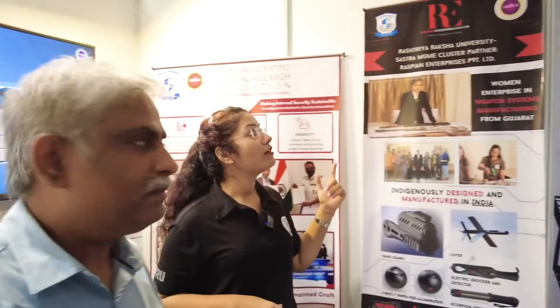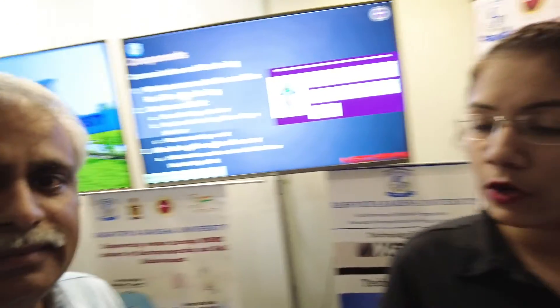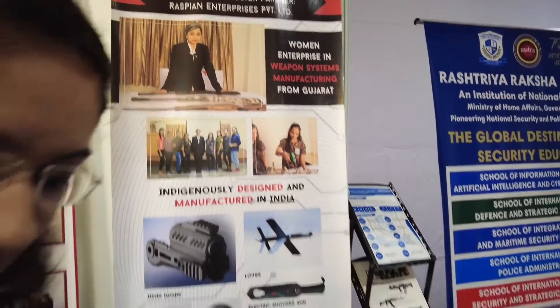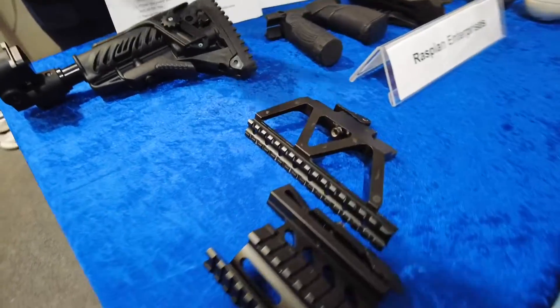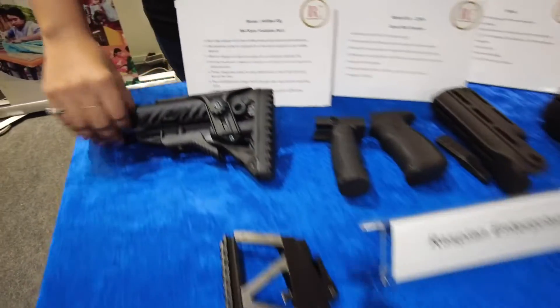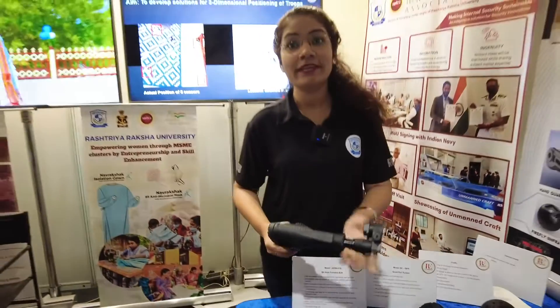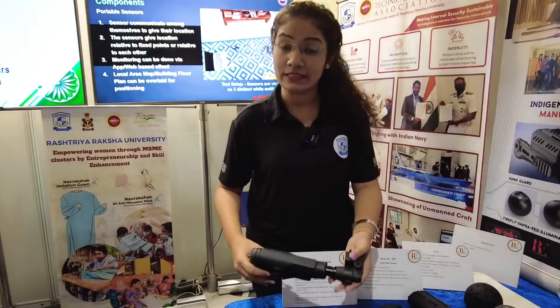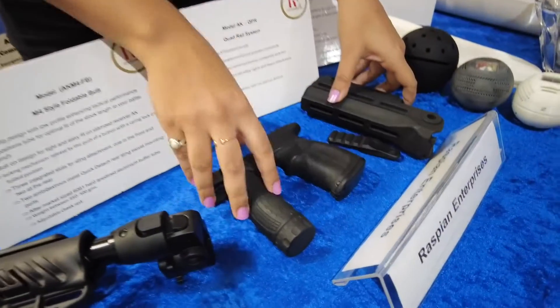We have collaborations with one of the enterprises — Raspian Enterprises — which mainly focuses on arm segments. If we look at these, these are the rails. Currently in the forces the rails are wooden and outdated, so they need to be replaced. These are polymer-based. Simultaneously, this is the butt, which can be extended or lowered depending upon the range to the enemy. These are the grips for AK and other pistols.